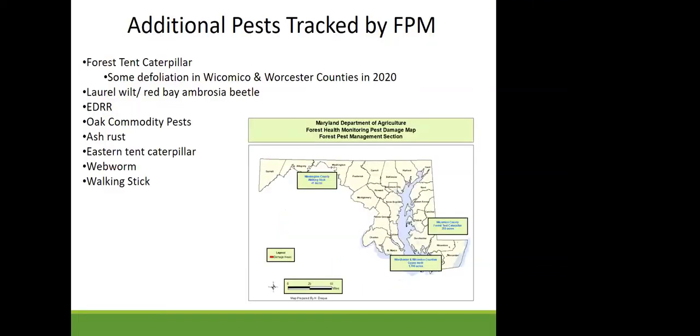Additional pests we monitor include: forest tent caterpillar, which caused some damage in Wicomico and Worcester Counties; laurel wilt and the redbay ambrosia beetle, which is moving further north — none found this year; an early detection rapid response program for bark beetles and ambrosia beetles looking for new invasives — none found; surveys for additional oak pests including Agrilus beetles, the oak processionary moth, and two additional ambrosia beetles — all negative. We've also been looking at ash rust, eastern tent caterpillar, fall webworm, and there was even walking stick damage in Washington County.